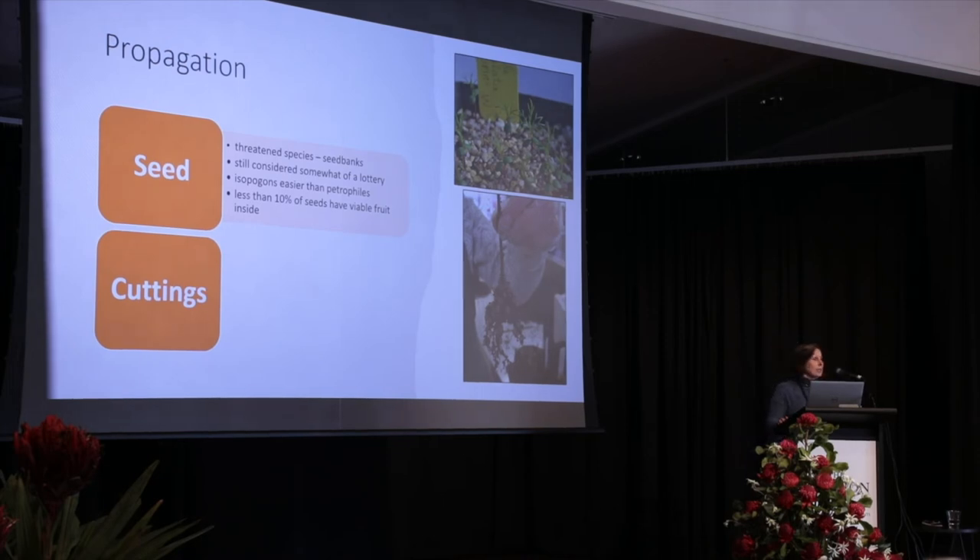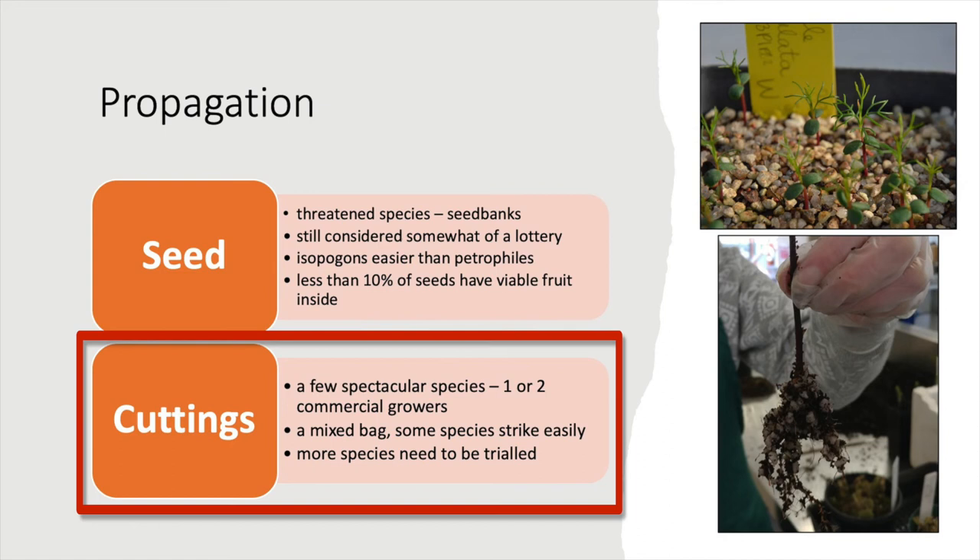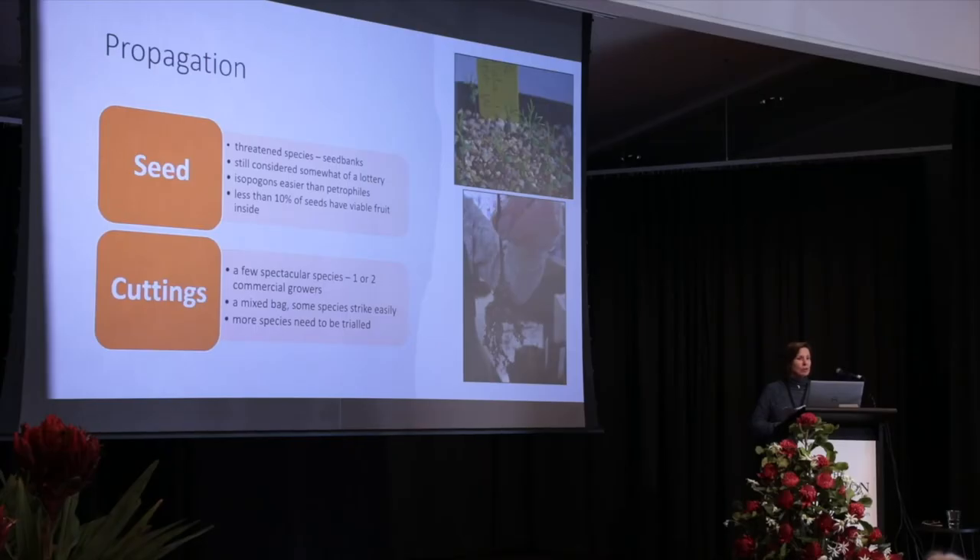More recently we've been moving to using cuttings. There are one or two commercial growers that grow a couple of the spectacular species from cuttings and have perfected that technique. In the study group we find it's a mixed bag — some species strike really easily, others don't — and basically we've got to do a lot more trials.